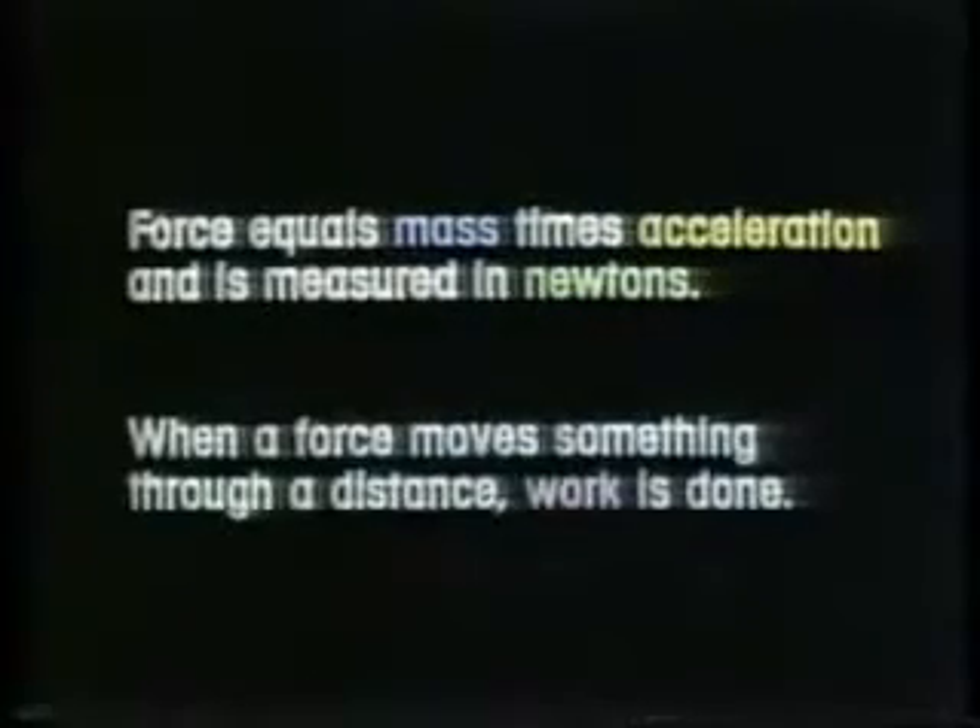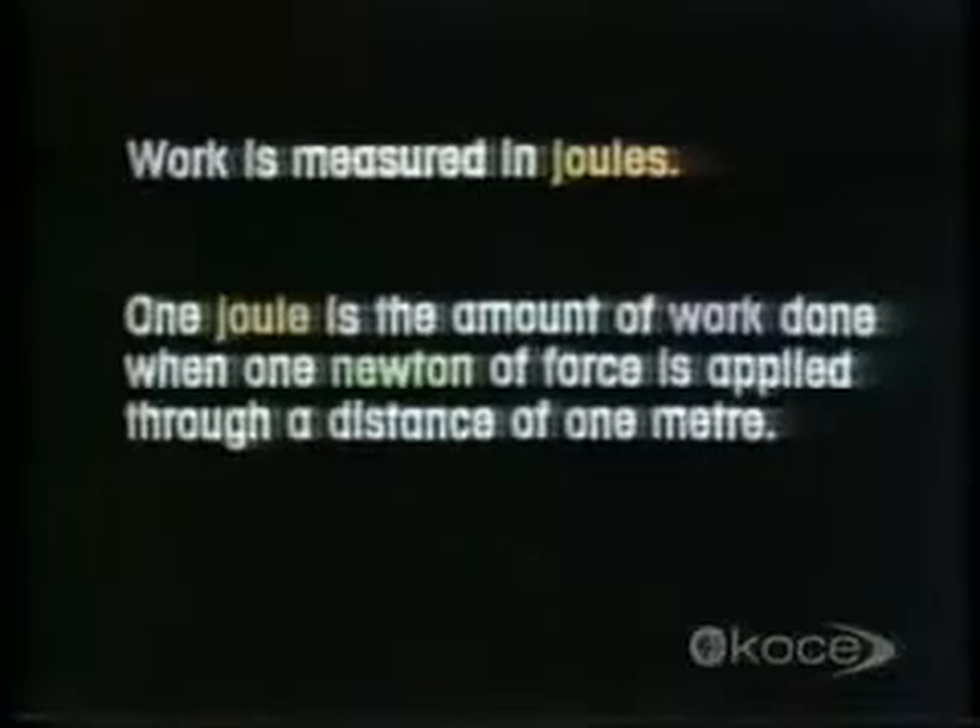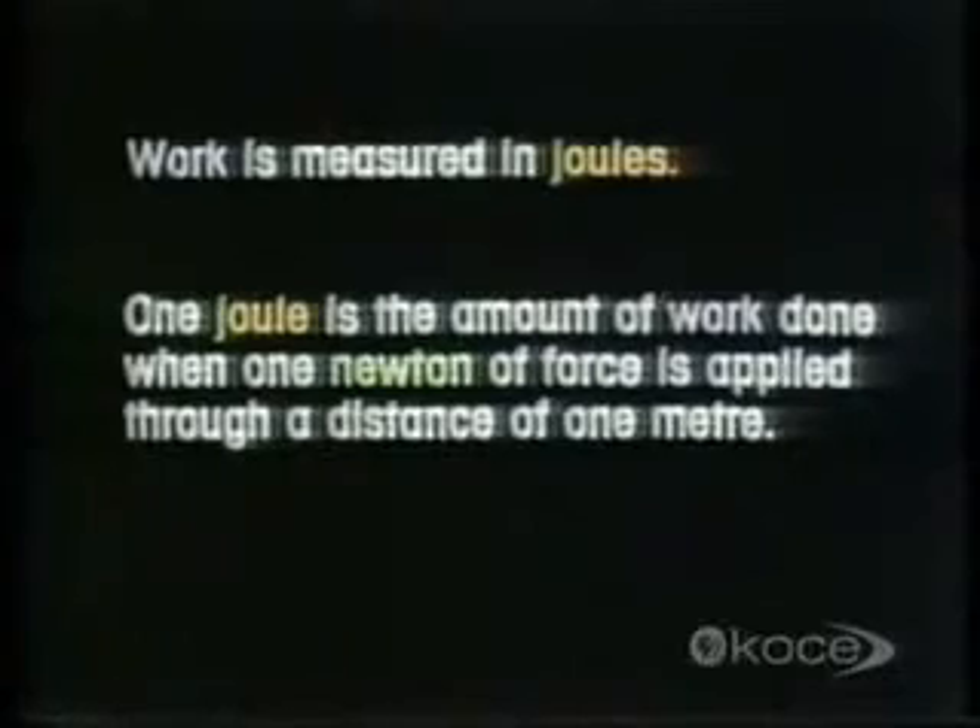The story so far: stationary things don't want to move — it takes a force to move them. Force equals mass times acceleration and is measured in newtons. When a force moves something through a distance, work is done. Work is measured in joules. One joule is the amount of work done when one newton of force is applied through a distance of one meter.